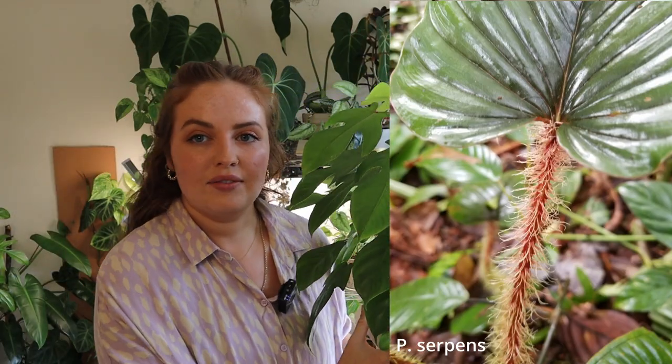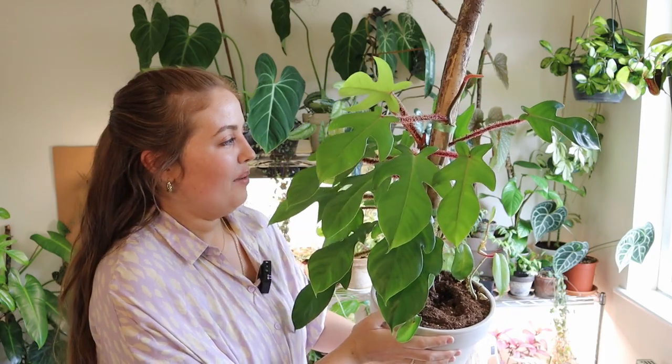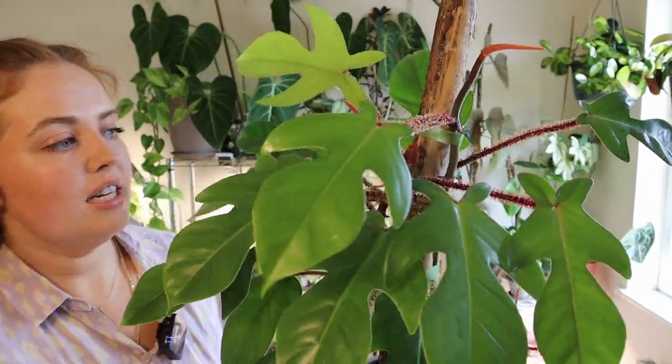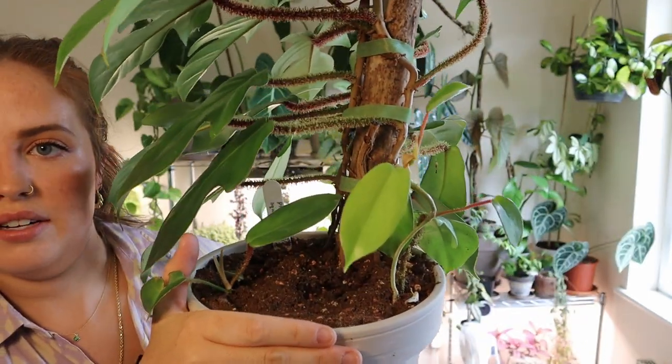If you've ever seen a philodendron serpens, which also has extreme hairy petioles — much more than this one — the squamiferum is like a great, really cheap and common alternative. It's really found everywhere, super affordable, and just such a beautiful plant. I have thought about getting rid of it so many times when it didn't look as good, but the new leaves come in quite red inside the sheath as well, which is beautiful. It doesn't attach as readily to a wooden pole as other philodendrons but that's okay — it stays on the floor and is quite happy.